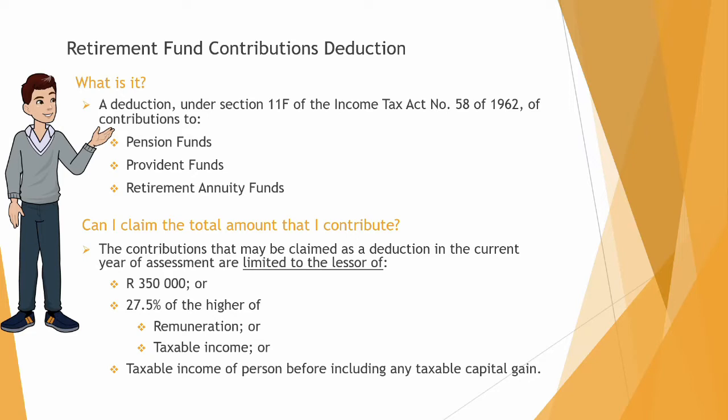So can I claim the total amount that I contribute? The contributions that may be claimed as a deduction in the current year of assessment are limited to the lesser of R350,000 — which is the maximum — or 27.5% of the higher of your remuneration or your taxable income. Taxable income will be calculated before including any taxable capital gain.